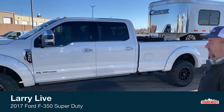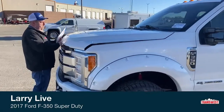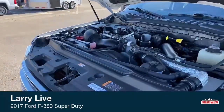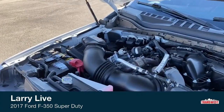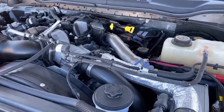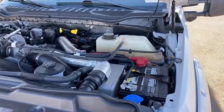Let's start by taking a look under the hood. That is the Powerstroke 6.7 — it offers 440 horsepower. Being a one-ton truck, especially in the scenario we have for you attached to that Cimarron trailer behind you, this will definitely do the job.